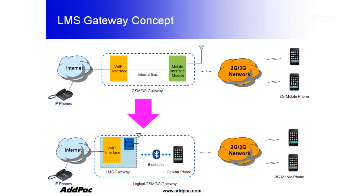Technically speaking, a GSM Gateway itself is basically a combination of both VoIP plus mobile, whereas APLMS-1001 is a device which separates VoIP and mobile. However, VoIP and mobile will be connected using our Bluetooth technology.